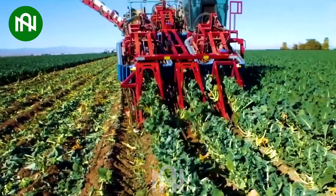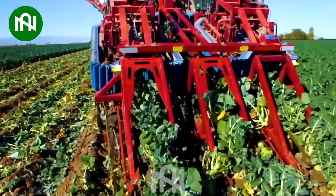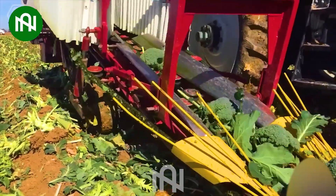With technological advancements, harvesting tonnes of broccoli has become increasingly effortless and speedy.